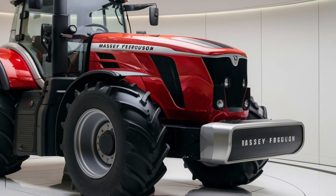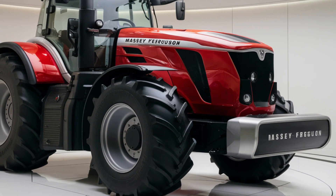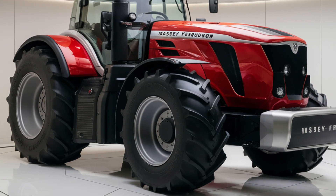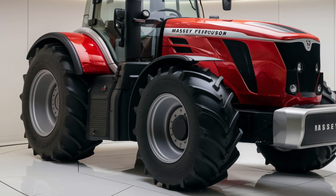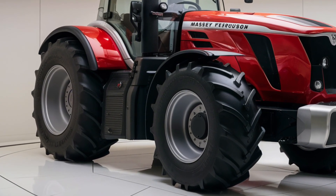From the moment you see the Massey Ferguson 9895, you know it means business. With its bold design and advanced aerodynamics, this tractor is engineered to look just as powerful as it feels. But don't let the looks fool you — it's what's under the hood that truly sets this machine apart.